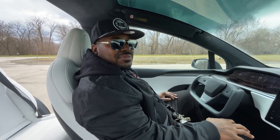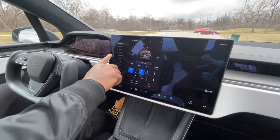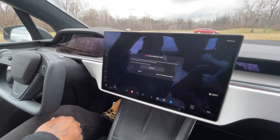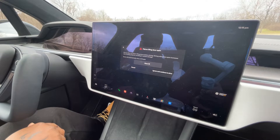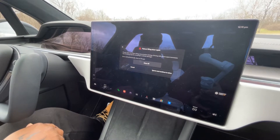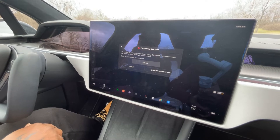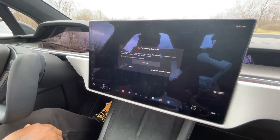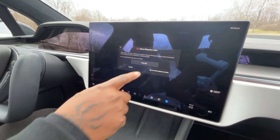Alright, let me attempt to put it in drive and see what happens. A warning comes up: 'Falcon Wing door open — please close the Falcon Wing doors before driving. Driving with doors open increases risk of hitting objects, resulting in vehicle damage. Doors will automatically close at 10 miles per hour.' You know what, I'm just gonna hit ignore and continue to drive.